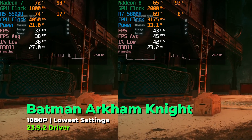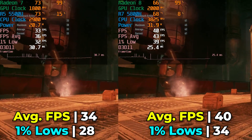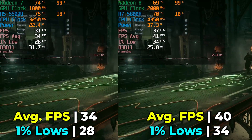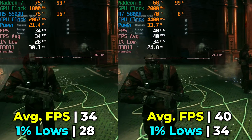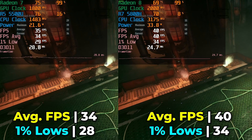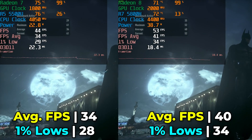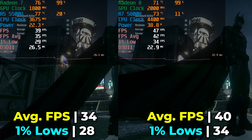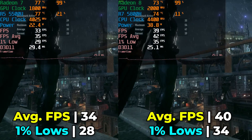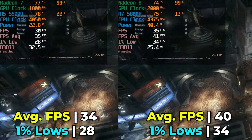Starting with Batman Arkham Knight at lowest in-game graphics settings at full 1080p — on both systems the hardware is essentially being fully utilized, with the GPU reaching maximum clock speed and 100% utilization, while the CPU has very little to do. There isn't a massive performance increase going with the 5800H, but there is an uplift in 1% lows and FPS average. Around 30 FPS on the 5500U, getting that bump with the 5800H is pretty meaningful, though the SER5 Max does use noticeably more power and is a louder system.